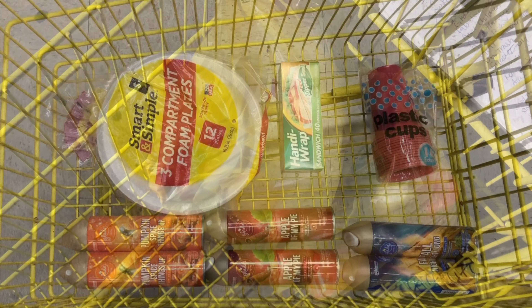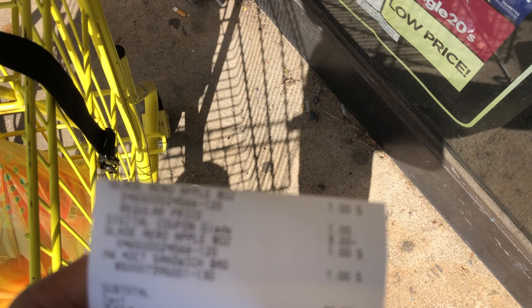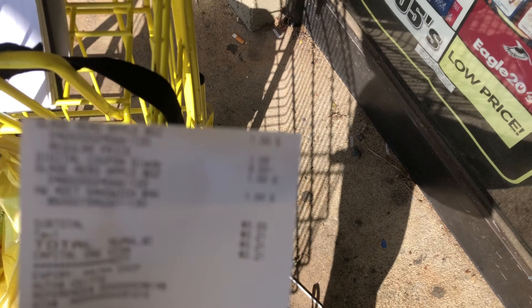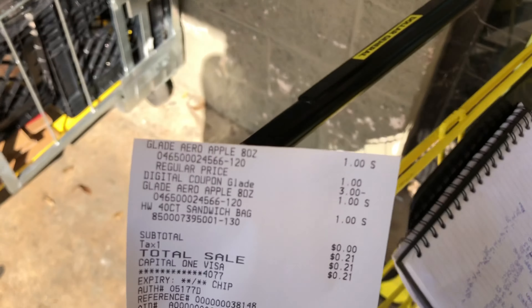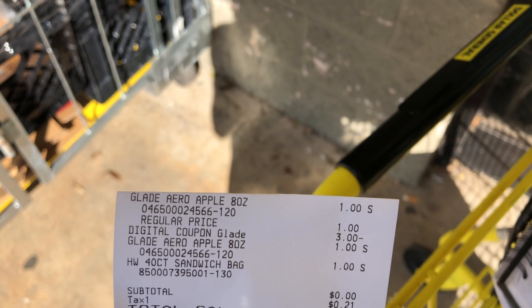I checked out and confirmed the glitch — I did three different transactions and all of them worked perfectly. I'll show you this receipt right here. I pretty much paid the same amount in tax, which was about 21 cents for my state, so this ended up being completely free plus tax. You can't beat that — hopefully the glitch is still working for you!